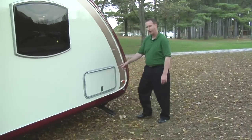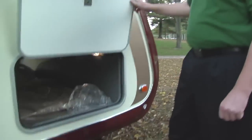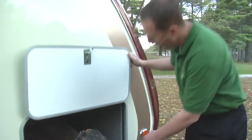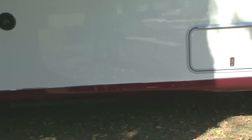The next thing we're going to talk about is this pass-through storage. The oversized lockable compartment door will access all of the great storage capability that the Element has. There are lighted finished compartments which will protect your valuables.